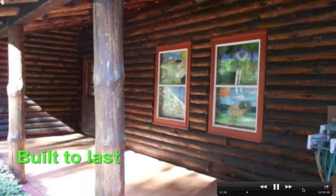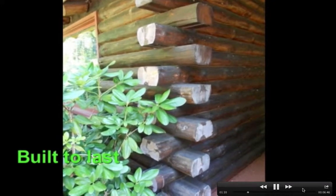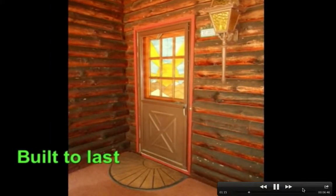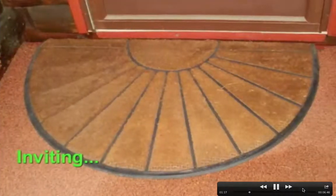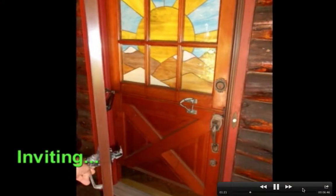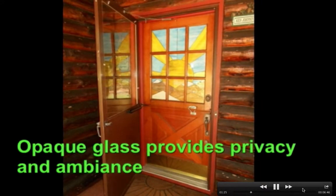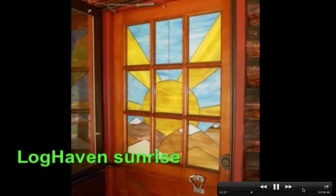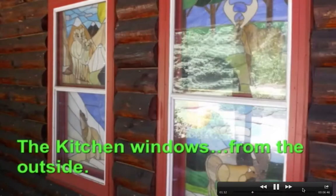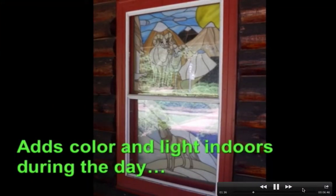I have caulked with silicone between all the logs. Very solid. Built to last. Privacy yet light. Inviting. Dutch door. They look good from both sides, day and night. All the stained glass windows are indoor windows — none of them are exterior windows.